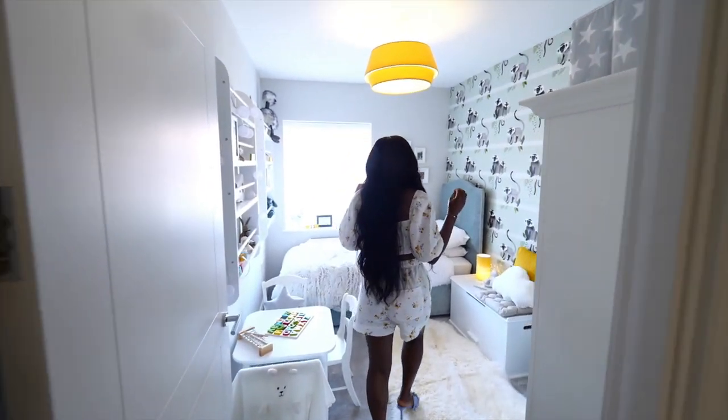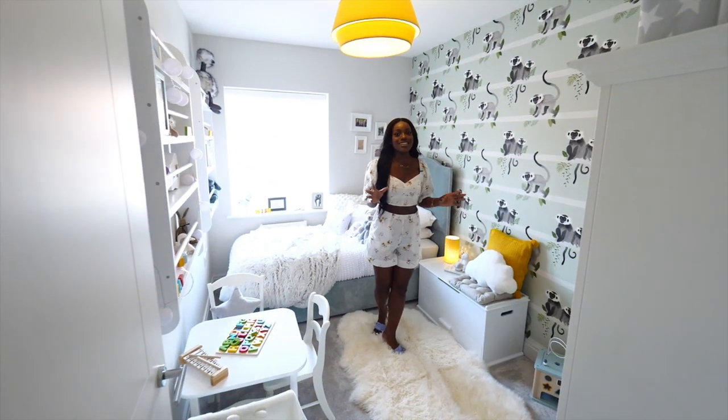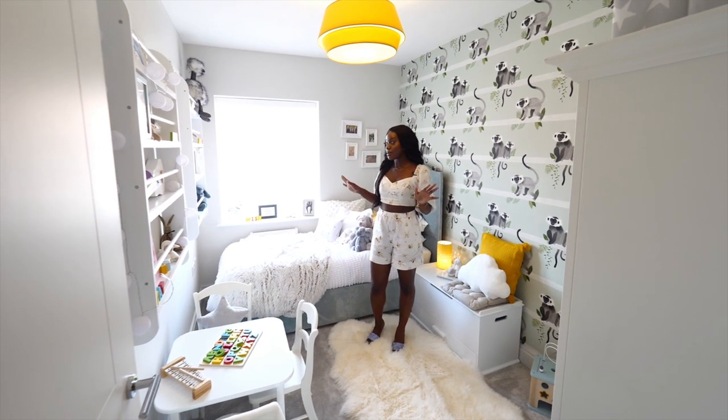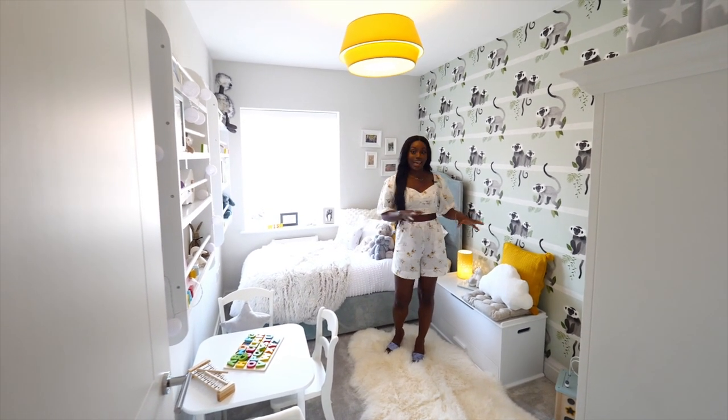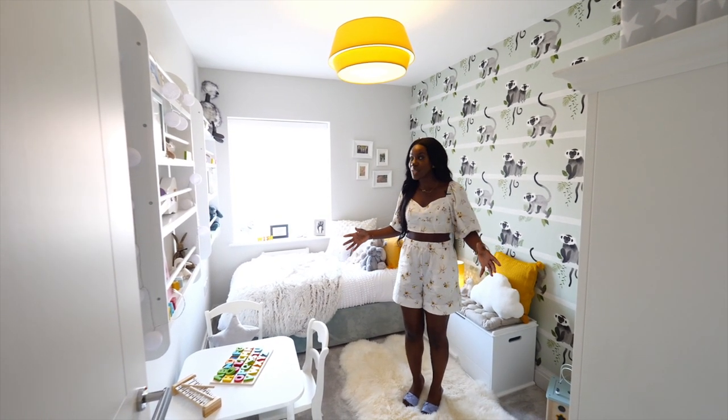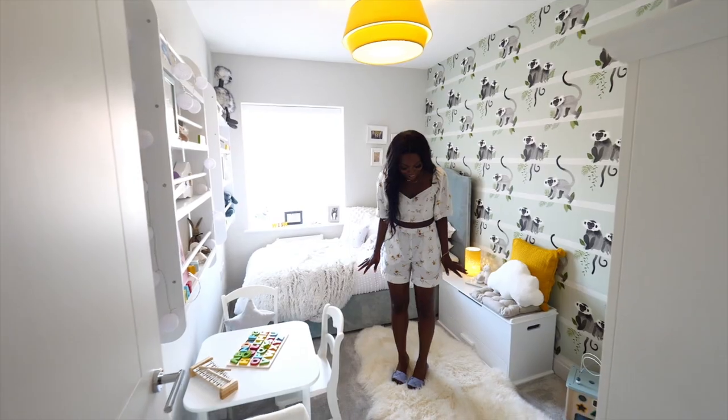How cute is this room? This is the perfect child's room. I feel like this is taking me back to my childhood — it's the perfect nursery. You can have a cot in here as well as a bed. This is the smallest room in the house, but it is still spacious. And look at this cozy rug — I love it.